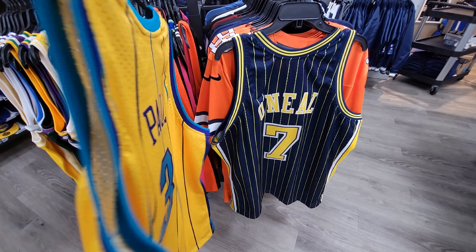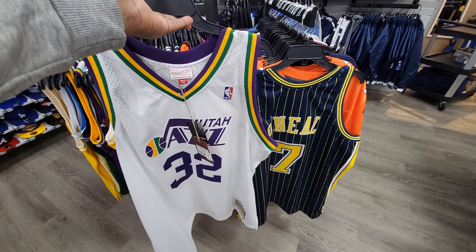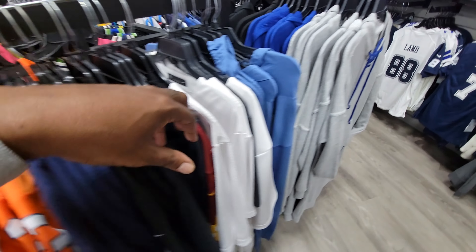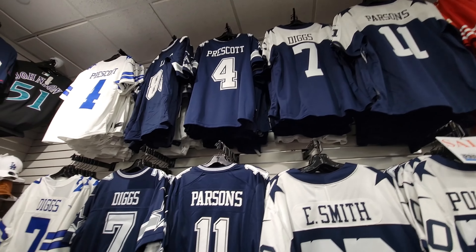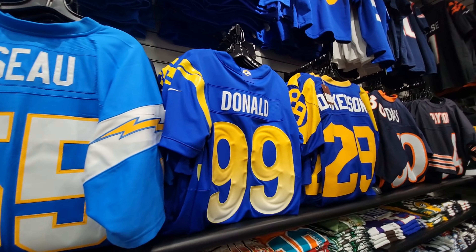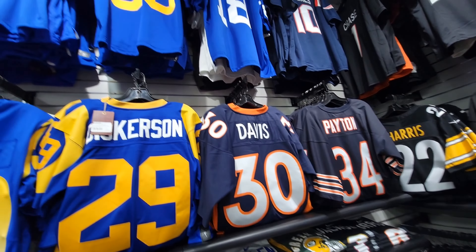Pretty clean right here. Mailman Karl Malone, old school. They got the Cowboys stuff over here too — Pollard, Diggs, Parsons, Prescott, all stitched in. Dan Marino on sale. Aaron Donald — didn't he just retire? Dickerson jersey, pretty fire. Davis and Patterson too. Pretty dope situation here: $30 for two, $19.98 for one.